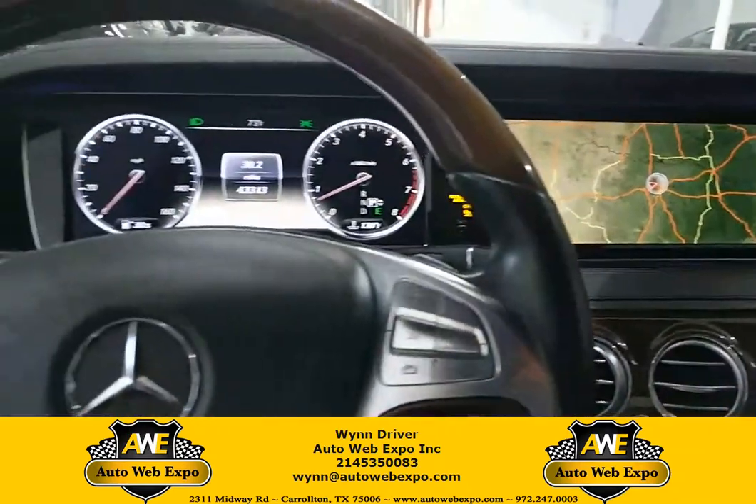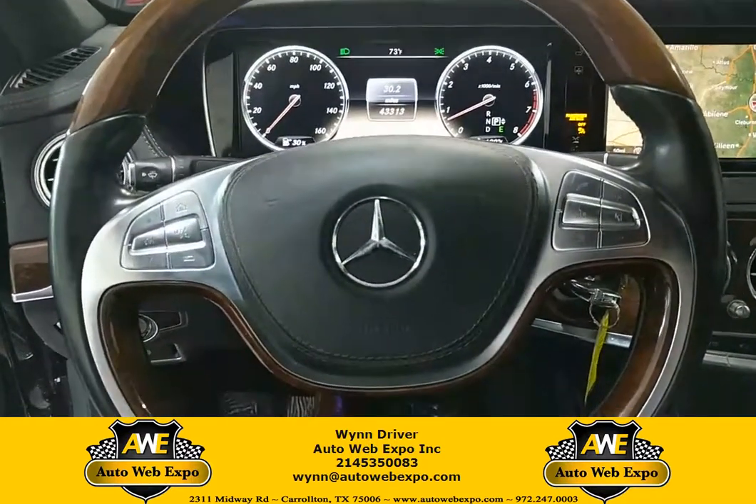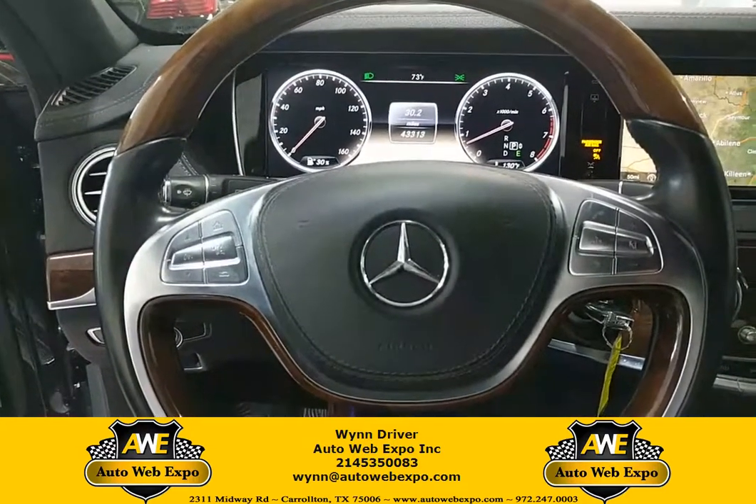Thank you guys for watching. If you have any questions, give me a call. My number is 214-535-0083. Again, this is Lynn Driver with AutoWeb Expo, number 214-535-0083.